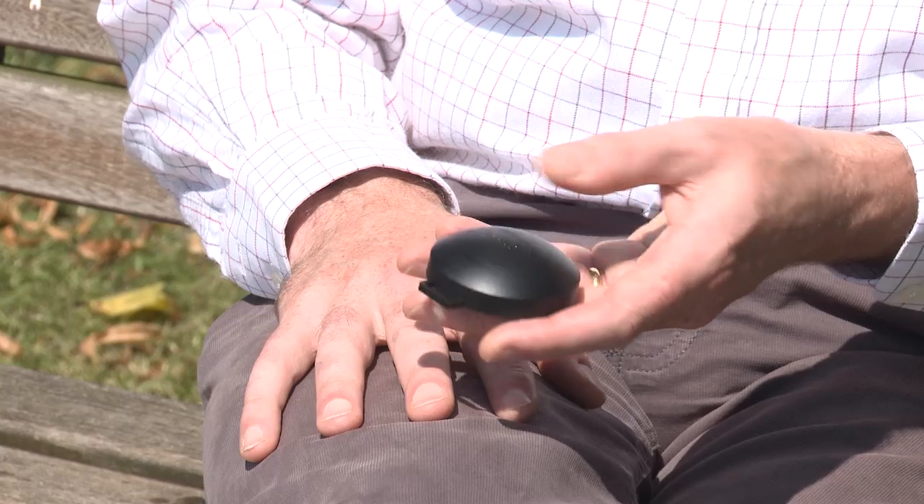To test for radon we use these detectors. You put two in your house, leave them there for three months, and then post them back for analysis. In a few days you'll get a report telling you what the radon level is and if you might need to take any more action.